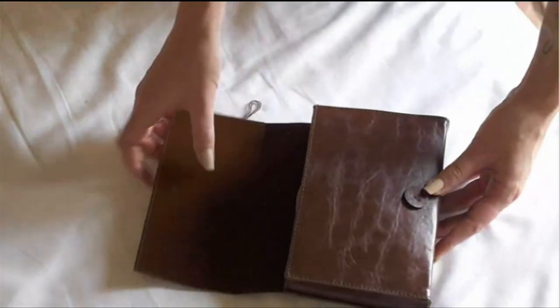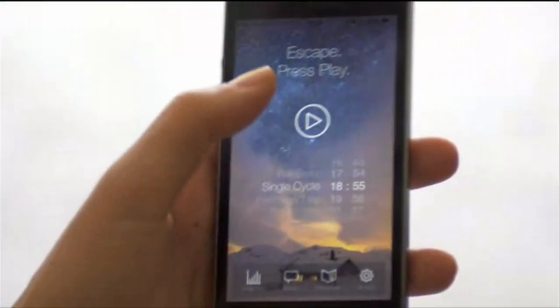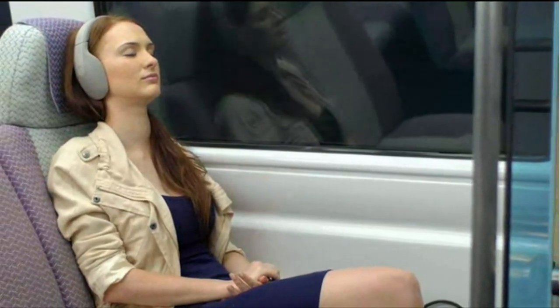Kukun packs down to the size of a book — the perfect travel companion. Just press play and relax. Kukun is the perfect peaceful escape, wherever you are.